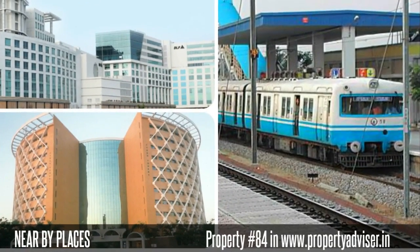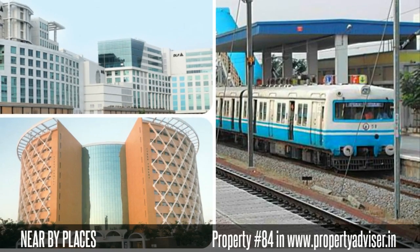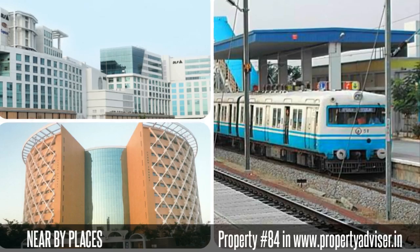Moreover, the nearby places to this property are MMTS station, Pike City, Gatchabali, and many places.